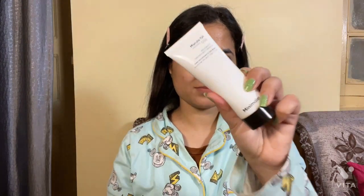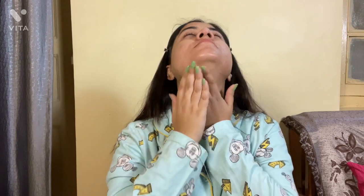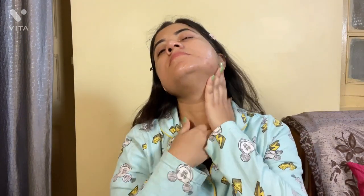Last, I have the Minimalist marula oil moisturizer. It's a little bit sticky on my face, which is why I'm using it in my PM skincare routine, but it has soothing properties. If you have dry skin, you can try this moisturizer.